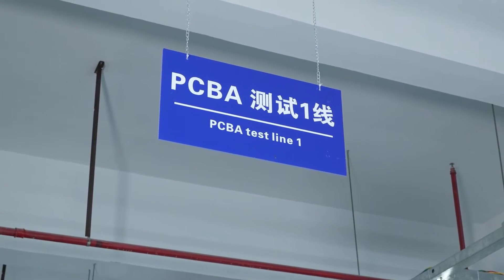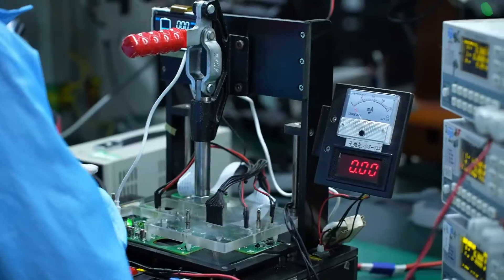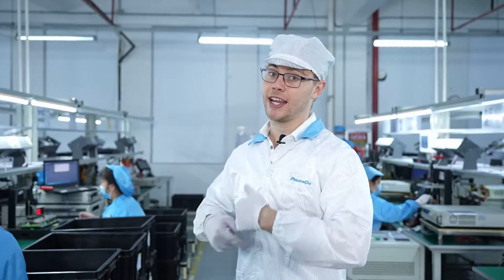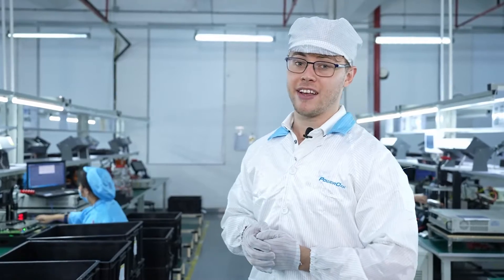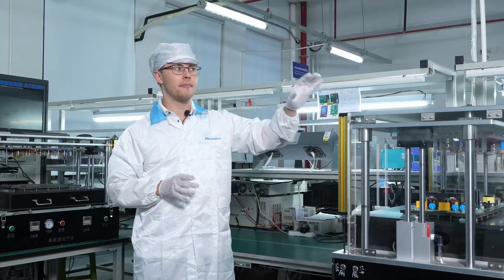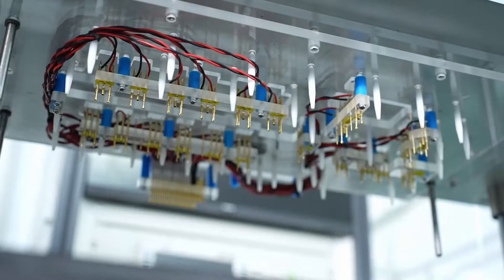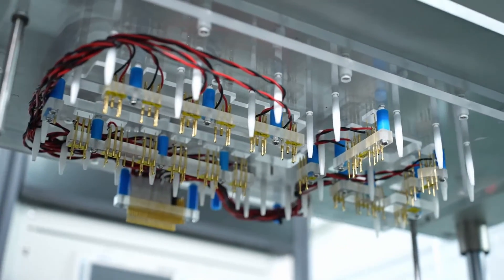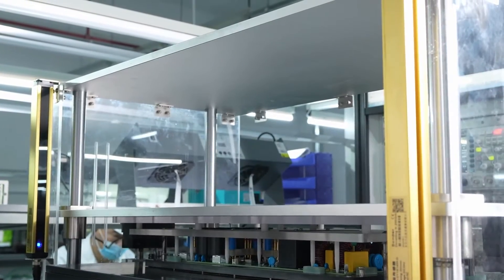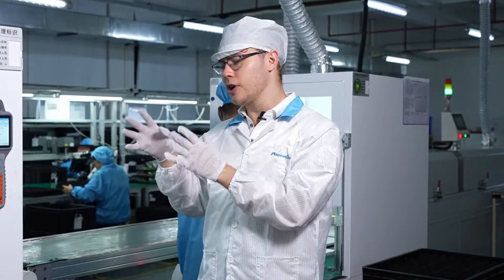We have arrived at the PCBA test line. Here is where we install the software on PCBA, and then we activate it. After activation, we test the PCBA software and various functions. This is an FCT automatic PCBA test machine area — as the name implies, it works 100% by itself, and its purpose is to install the software, activate it, and test various functions.